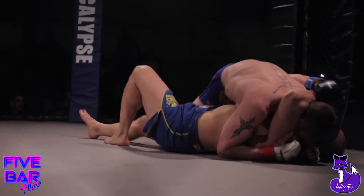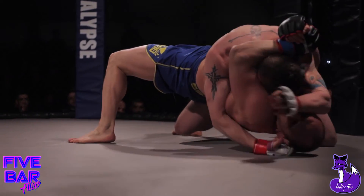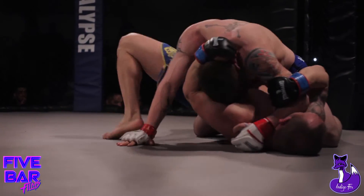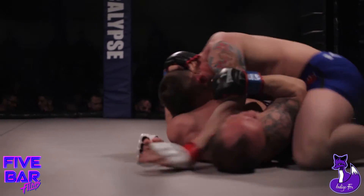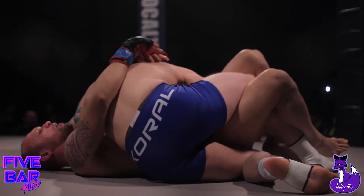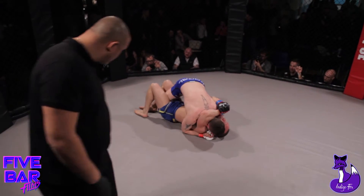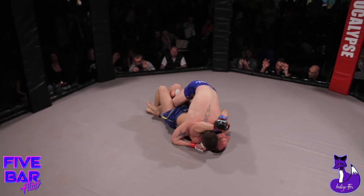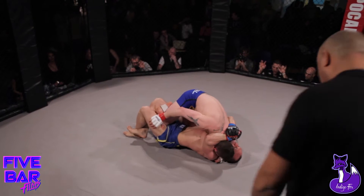Tomas needs to keep calm. Good ground control from Steve. Nice control — knee into the hip. Good sprawling by Stephen here. Tomas trying to get his guard, got half guard now. He needs to keep the half guard or Stephen's free to get full mount. Tomas hooks off the leg to stop him getting the full mount — he does not want to let that leg out.